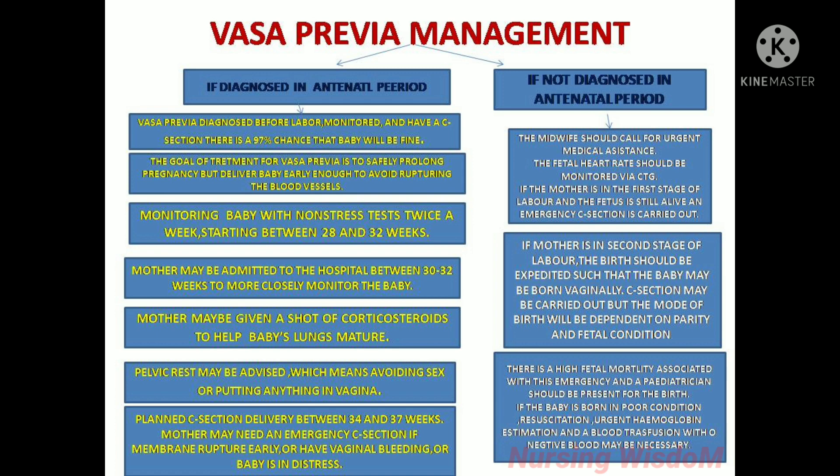If vasa previa is not diagnosed in the antenatal period, it is treated as an obstetric emergency. The midwife should call for urgent medical assistance and monitor the fetal heart rate via CTG. If the mother is in the first stage of labor and the fetus is still alive, an emergency c-section is carried out. If the mother is in the second stage of labor, birth should be expedited vaginally if possible, though the mode of birth will depend on parity and fetal condition. A pediatrician should be present due to the high fetal mortality associated with this emergency. If the baby is born in poor condition, resuscitation, urgent hemoglobin estimation, and a blood transfusion with O-negative blood may be necessary.